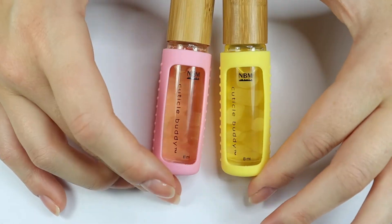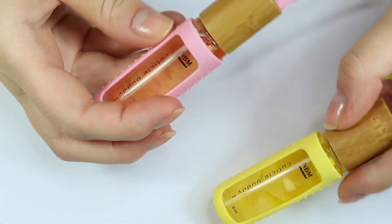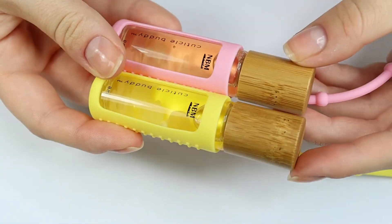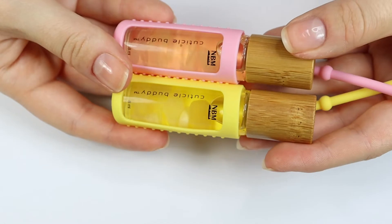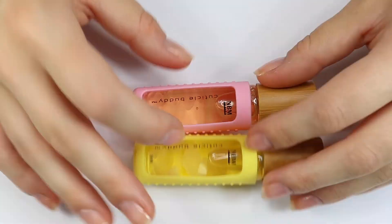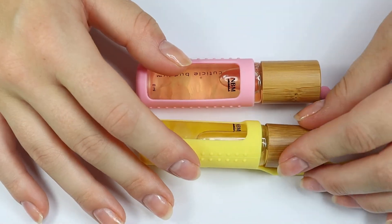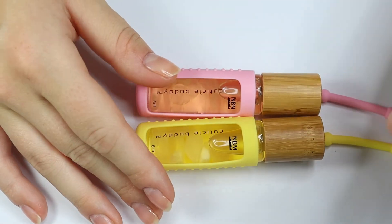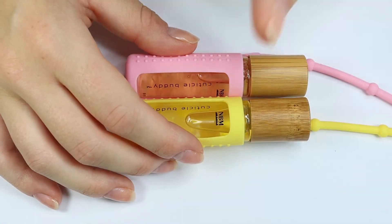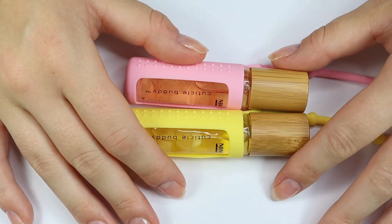I hope you enjoyed this video and this review of NBM Cuticle Buddies. I think they are so cute and I am so excited to have these. If you want to support Meech and her cuticle oil business, I will have the links below. I purchased these with my own money and it won't be an affiliate link — it's just me reviewing this product because I really like it. If you enjoyed this video, be sure to give it a thumbs up and subscribe to my channel if you haven't already, and I will see you in my next one. Bye!